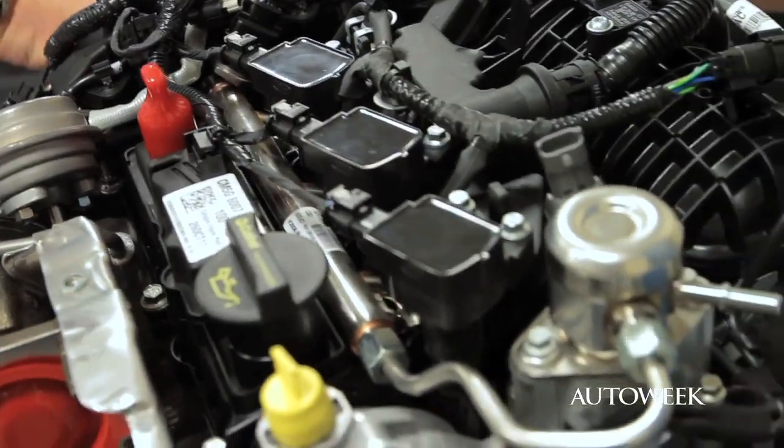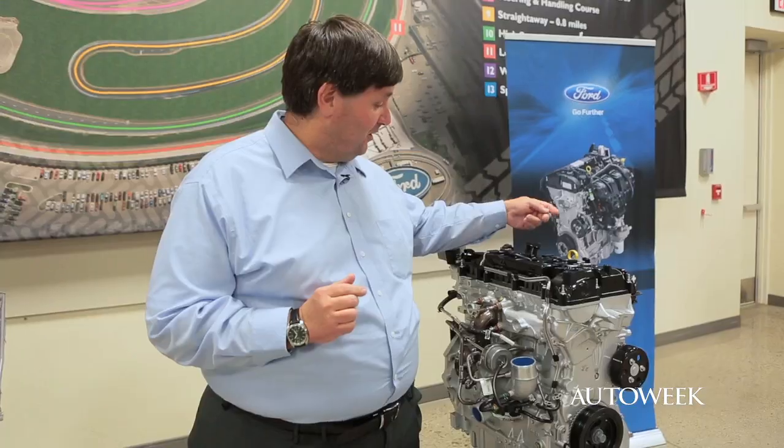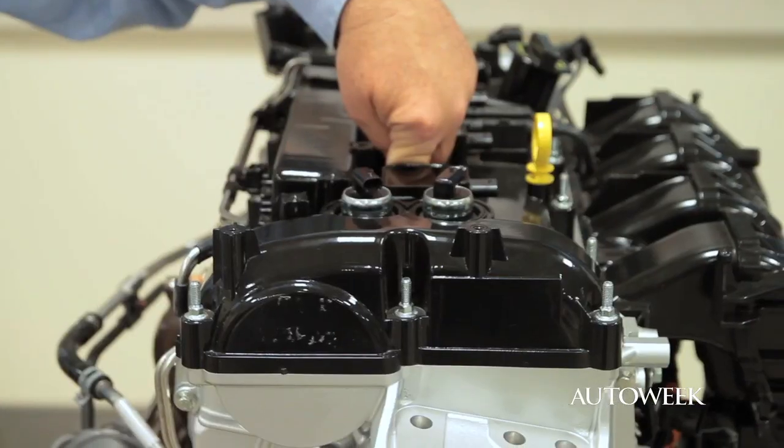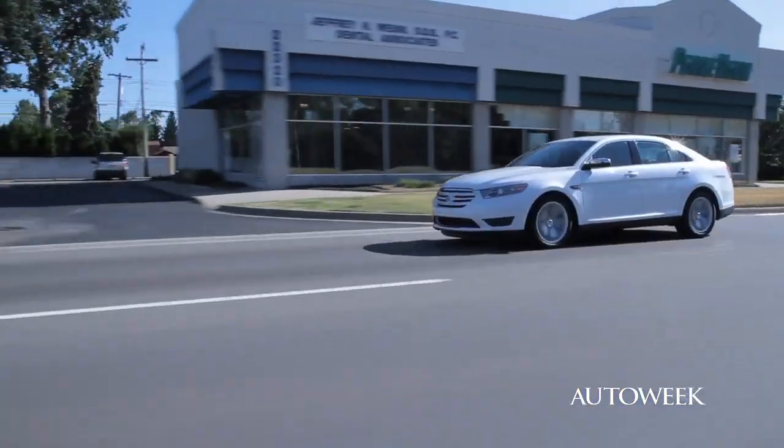The first is direct fuel injection. You can see on this engine here, the four cylinders in line are right in the center of the engine. Fuel from the fuel tank is squirted directly into the cylinder — direct injection. The advantage of that is it allows them to finely control the amount of fuel that goes into each cylinder, and they can use less fuel for each combustion event.